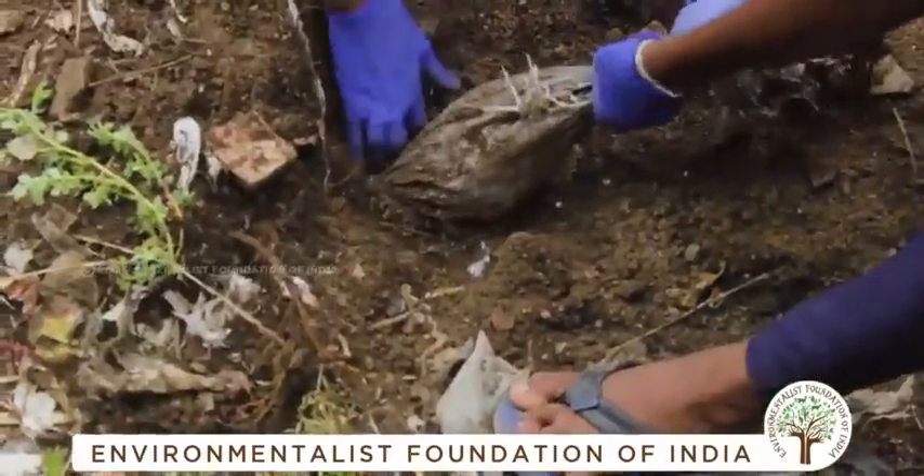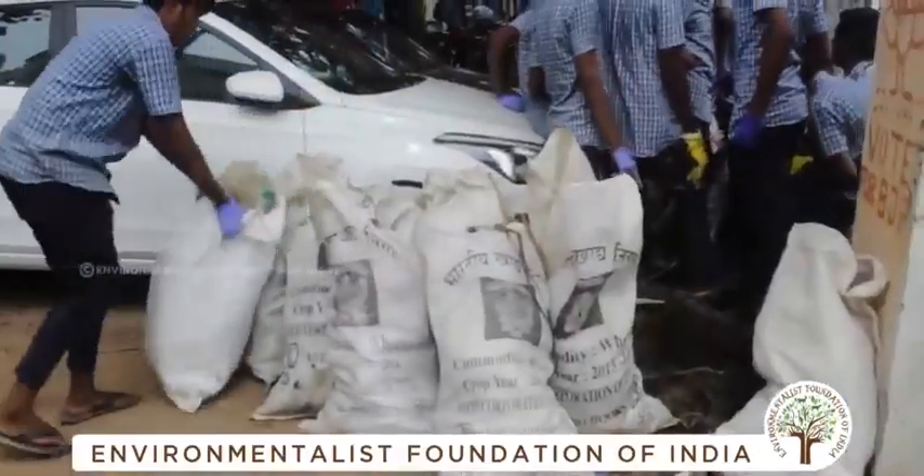It's more of a treasure trove. As we keep digging, we find more — just that the treasure this time is trash.